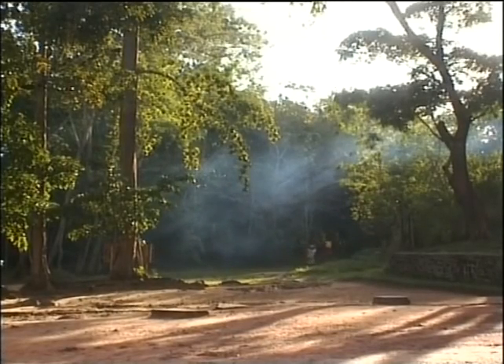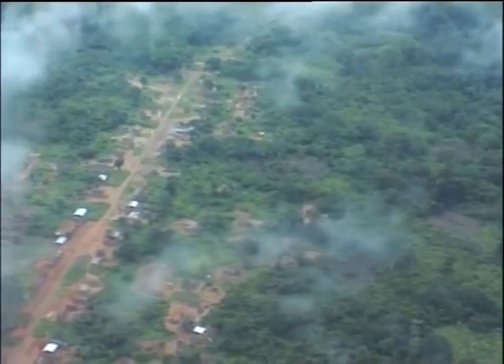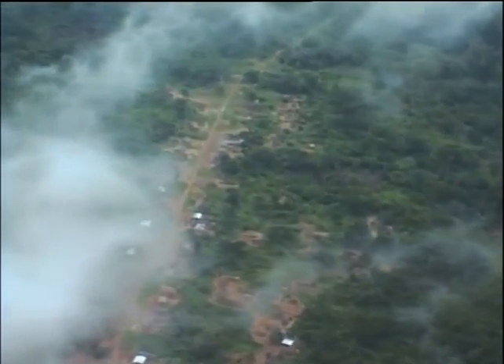From the air the forest appears to extend largely untouched as far as the eye can see. But closer to the ground, humans are using the forest for wealth while destroying the environment for the animals.